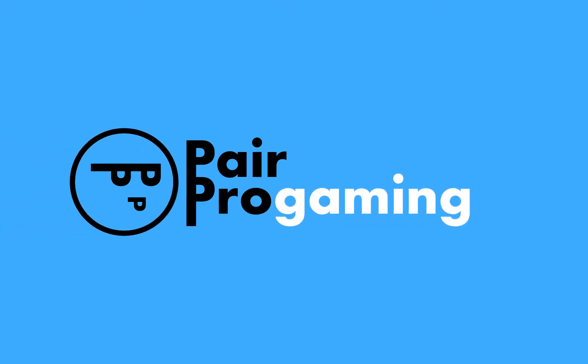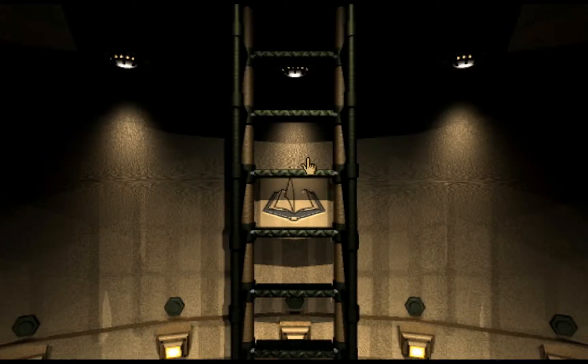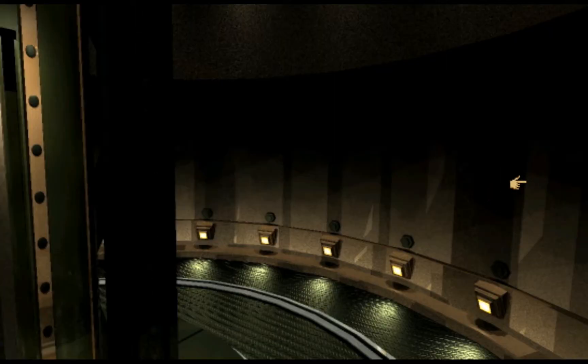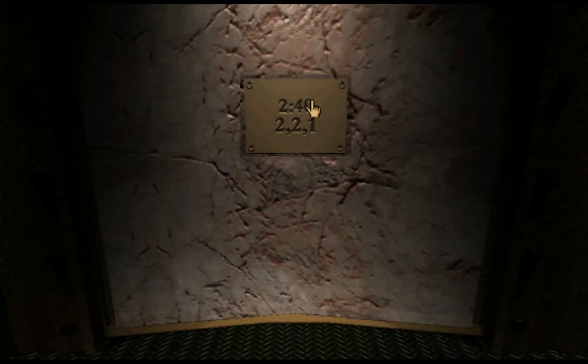I did some research off camera and found out that canonically this game is supposed to take place in 1805, and we just did generator stuff which was not invented until the 1830s. So we already thought the puzzles in that age were like impossible — like, how could you find this secret door?